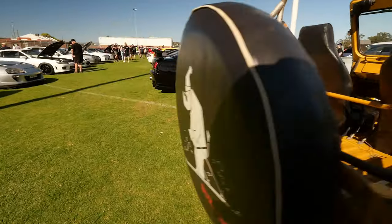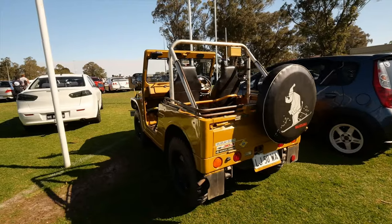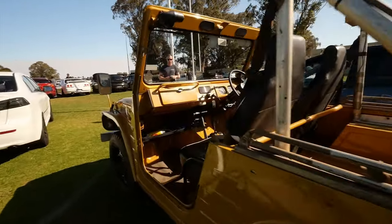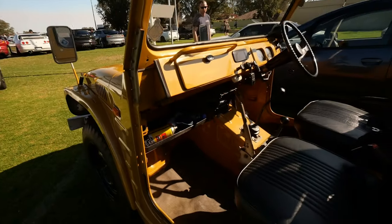I actually have no idea what this is. I'm assuming it's an old Sierra or Suzuki 540 by the sticker, but who knows. And just to show you how rad this thing is — start your bastard. Just in case.